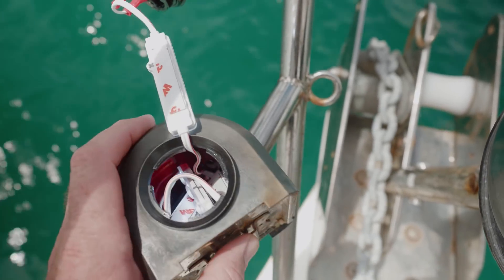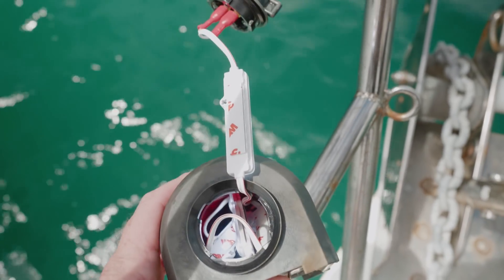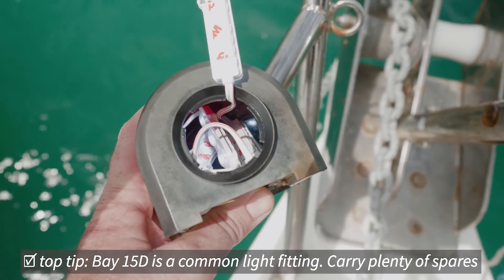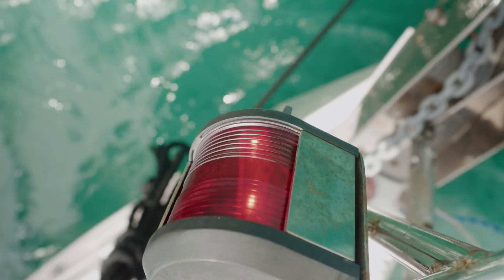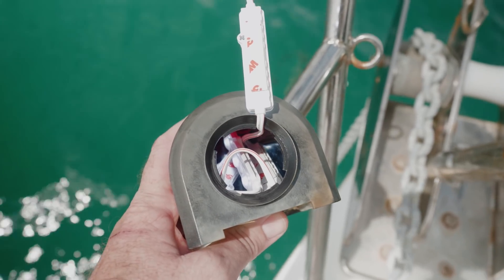There you go, you can see these strips of LEDs — I've managed to stuff four of them in there. It's difficult to tell during the day of course, but when I compare it to the starboard light which has a normal bay 15D bulb, they look about the same brightness, so I think for the time being this will do until we can get the proper replacement.